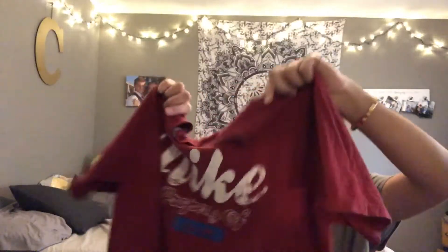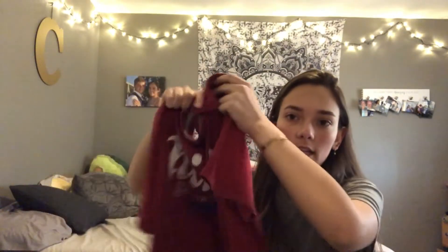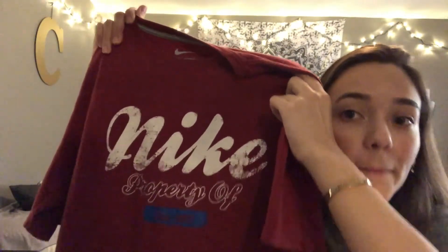I also got an Adidas Climalite shirt which I think is really cute to wear to dance. I got this Nike shirt from the men's section too — I know it's different but I kind of liked it. I'm thinking about cropping it and pairing it with jean shorts. It's a little big but I liked the font.